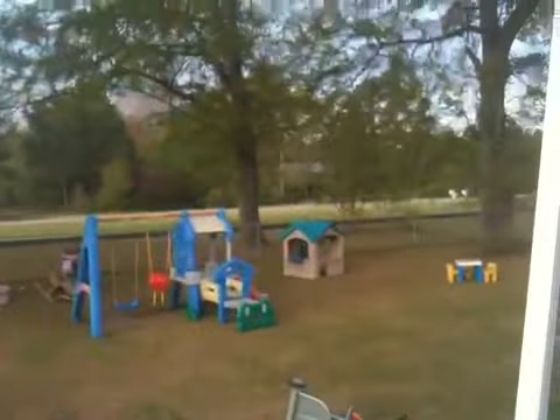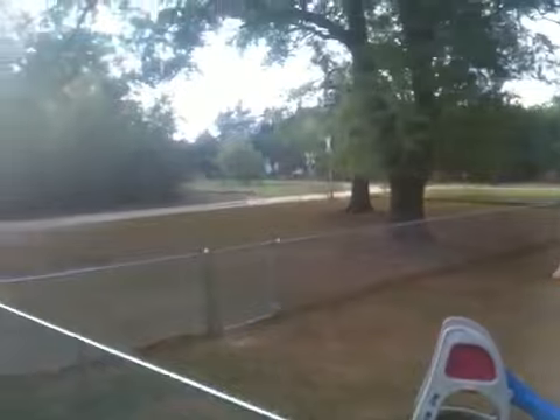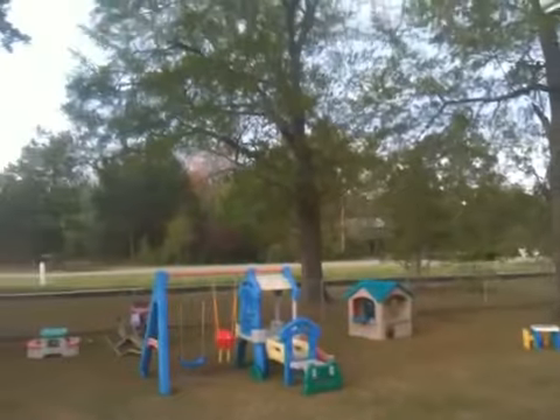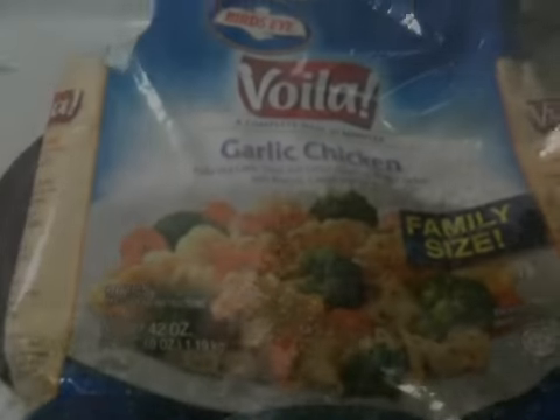It looks so neat outside to me, I had to get a picture. We got clouds coming in because we've got a storm coming in, but the sun's trying to come through. Everything's nice and green. The birds are outside chirping and singing. It's just very, very lightly starting to sprinkle right now. I thought it looked really pretty.